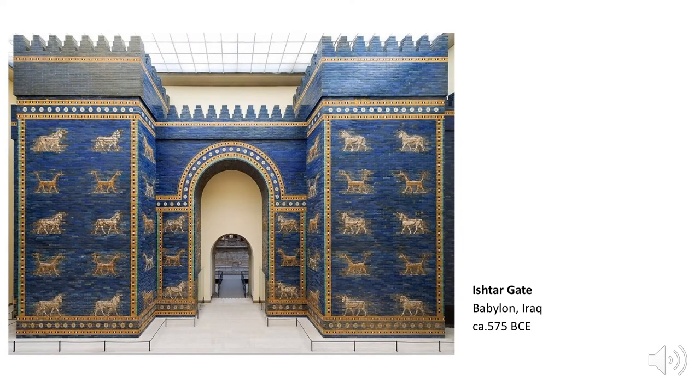After the Assyrians came the Neo-Babylonians. The most famous of these kings was Nebuchadnezzar II, whose exploits are described in the Bible. Its enormous ziggurat was immortalized as the Tower of Babel. One of its most important features is the Ishtar Gate. It consists of an arch-shaped opening flanked by towers and features animals, both real and imaginary, on its tiled walls.